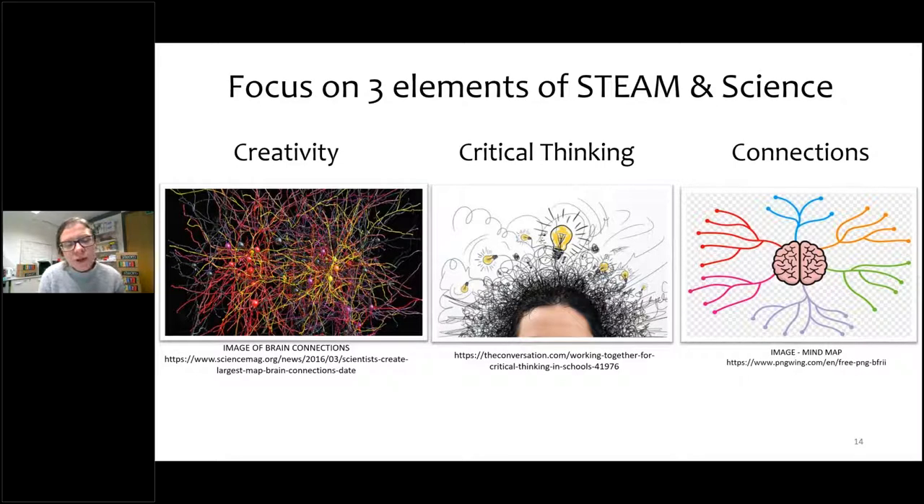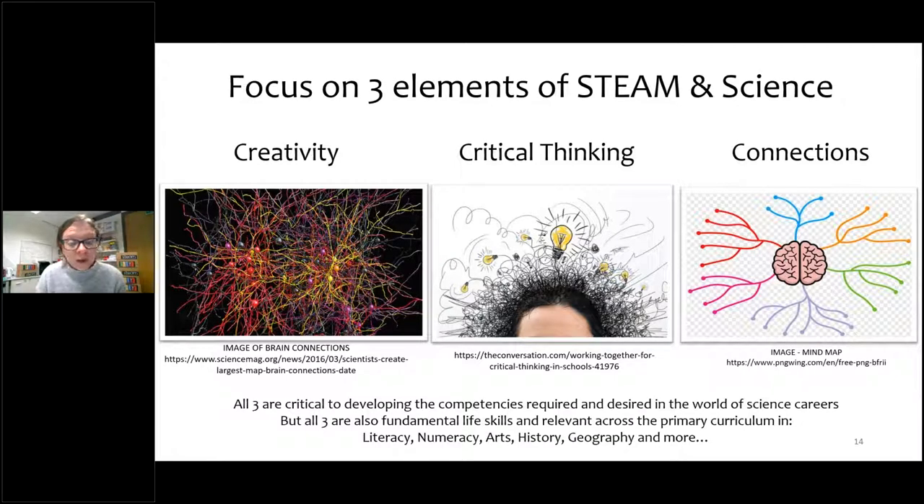Today I'm going to talk about three particular elements of STEAM and science that we think are really important — three Cs: creativity, critical thinking and connections. All three are critical to developing competencies for science careers, but they're also fundamental life skills and they're relevant all across the curriculum. There's no reason why you can't interweave these in your teaching of science.